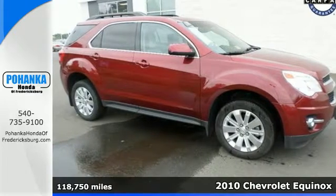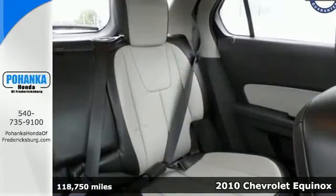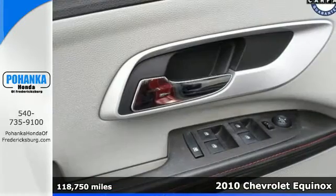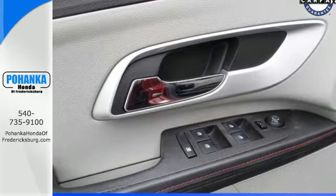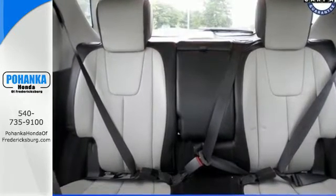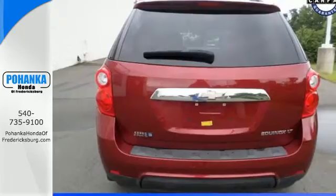Here's a 2010 Chevrolet Equinox. Never one to skimp on safety and convenience, Chevrolet packs this Equinox with standard features, including a premium audio system with MP3 inputs, speed-sensitive volume control, a trip computer, and four-wheel anti-lock brakes.